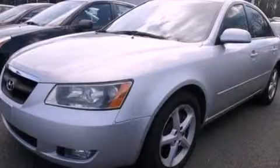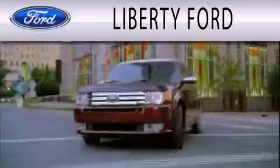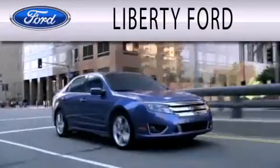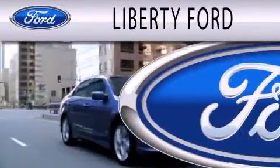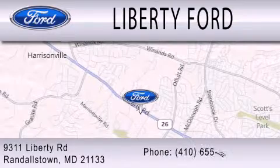Stop by today and test drive this automobile for yourself. Liberty Ford is dedicated to doing everything possible to ensure that the experience you have selecting your next vehicle is as pleasant as possible. We're located at 9311 Liberty Road in Randallstown.